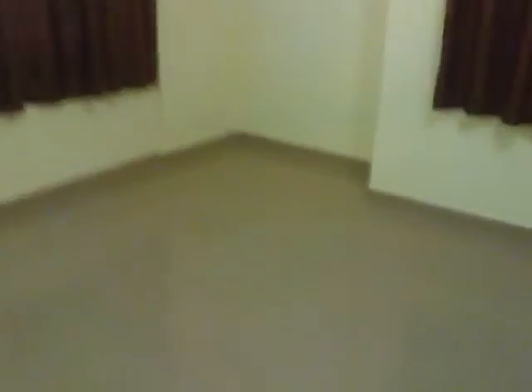This is the living room, and this is the first bedroom. There is a common bathroom over here with all branded fittings, including a shower and hand wash.